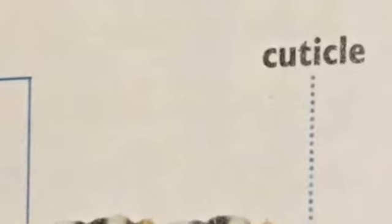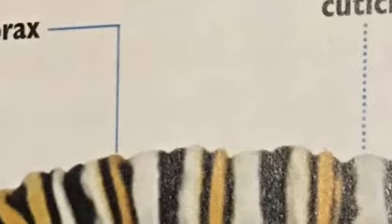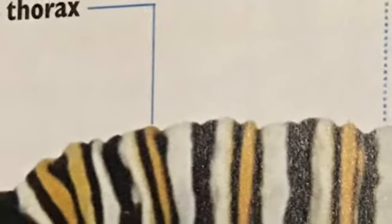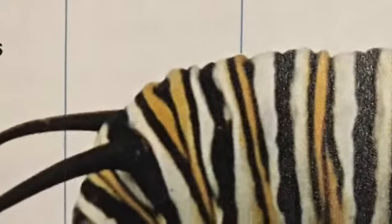Caterpillars have something called a cuticle. The cuticle is the outside of their body — it's kind of like a skin, but it's called cuticle because it's a little harder than skin. It's their exoskeleton. They don't have bones in their body like you and I do. They're kind of soft and squishy, and it's easy to squish a caterpillar, so please don't pick one up carelessly. Their cuticle is probably the hardest part of their bodies.